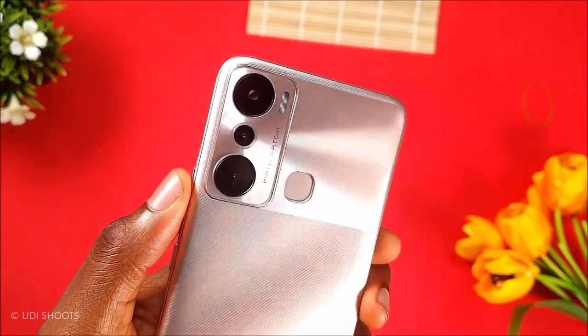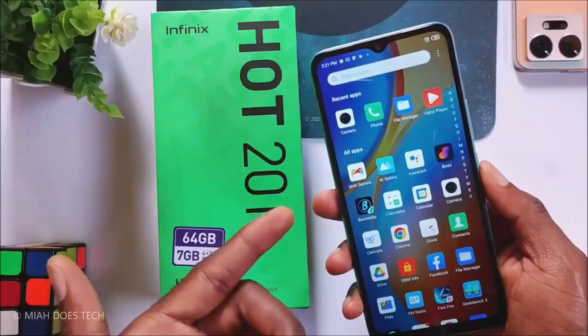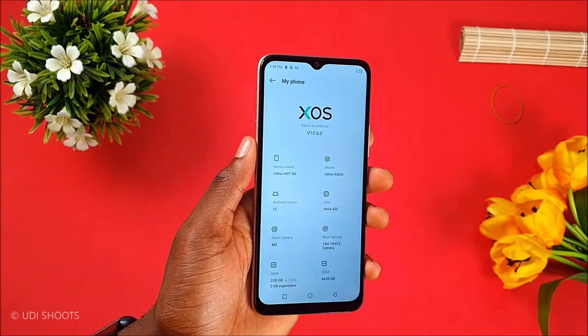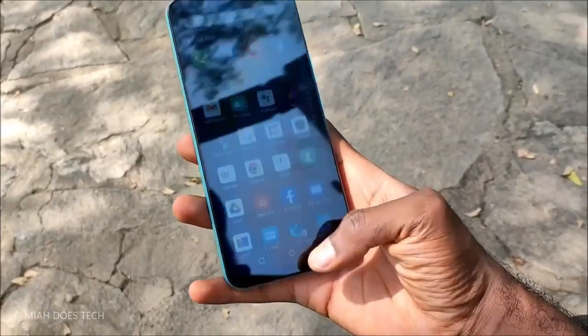The Infinix Hot 20i also comes with Bluetooth, GPS, and USB Type-C 2.0 connectivity options, in addition to a rear-mounted fingerprint sensor, accelerometer, and proximity sensor for added security. Lightweight and compact, the Infinix Hot 20i is an ideal device for those always on the go.